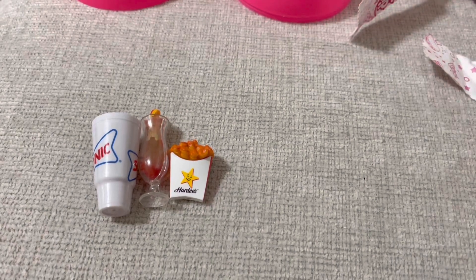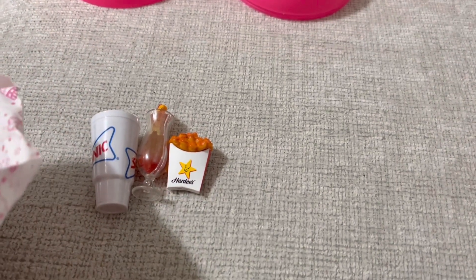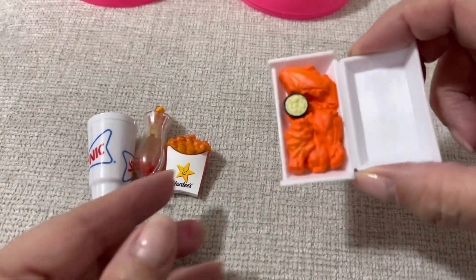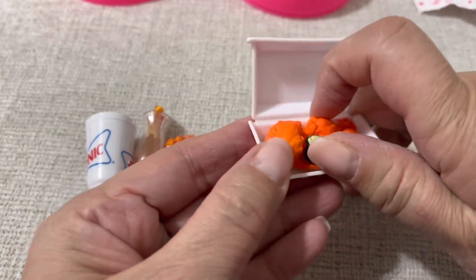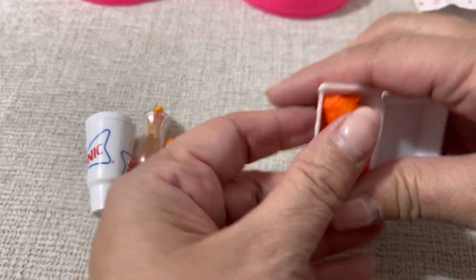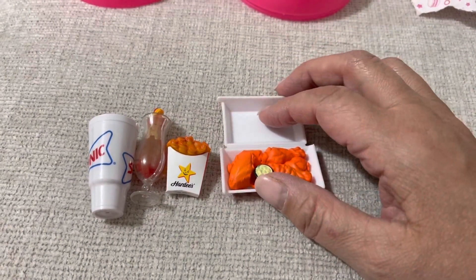Oh wow, chicken wings! Look at this — TGI Fridays! Oh my god, it's amazing. Oh my god, buffalo wings — how cute is that? Oh my god, that's awesome. I love what I got today.